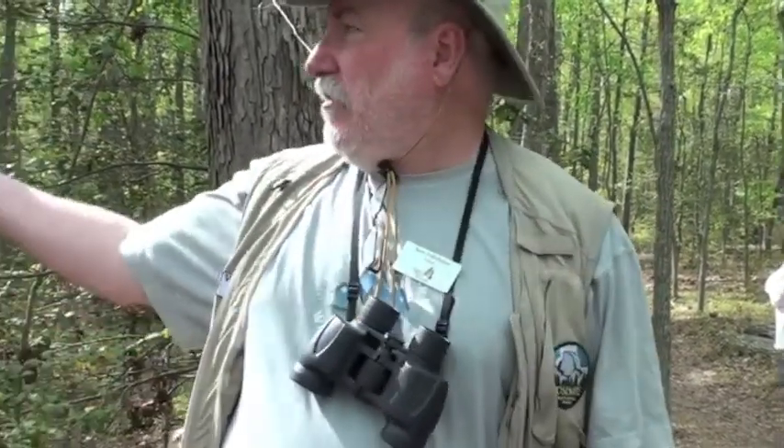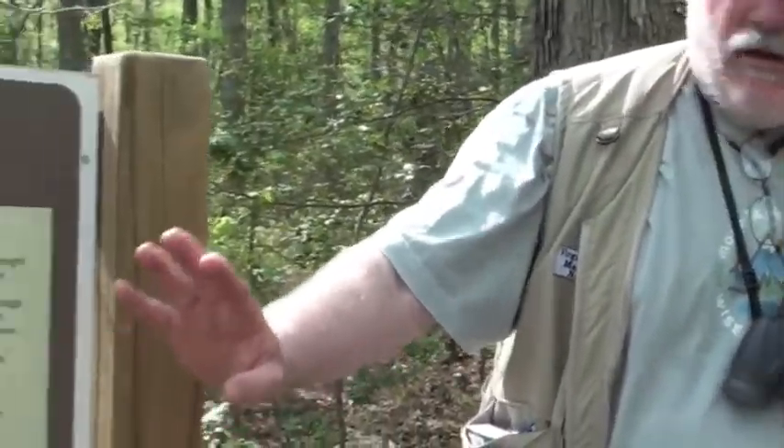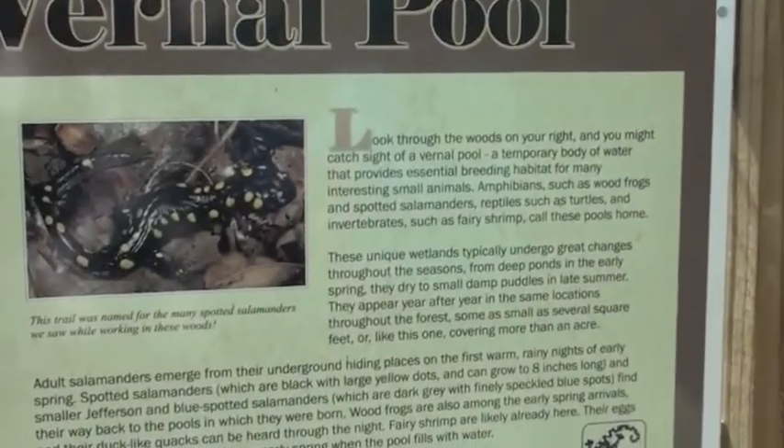Mike Hazel called it an ancient vernal pool. I'm not sure exactly what he means, but it just means it's been here a long time. This vernal pool has been a habitat for salamanders, fairy shrimp, and other things for a very long time.